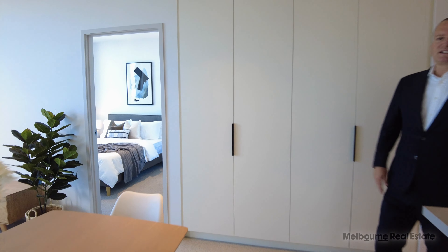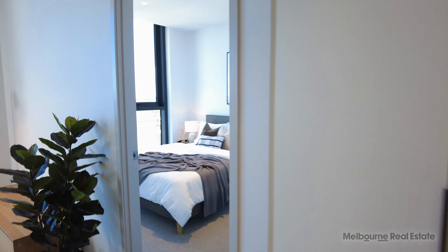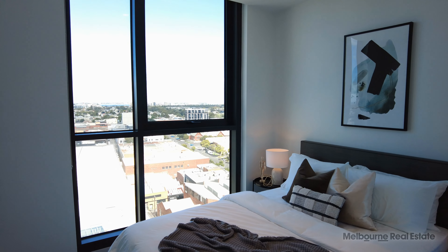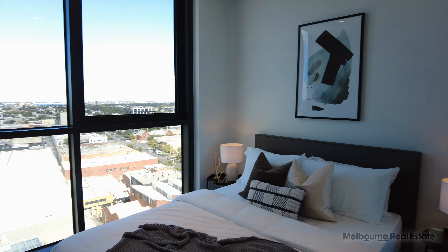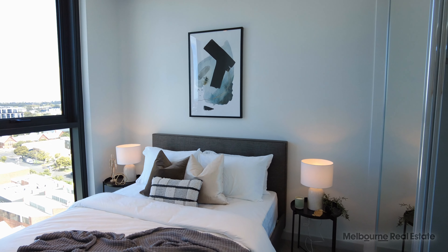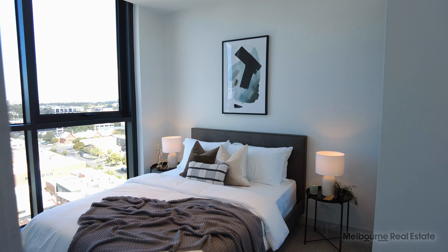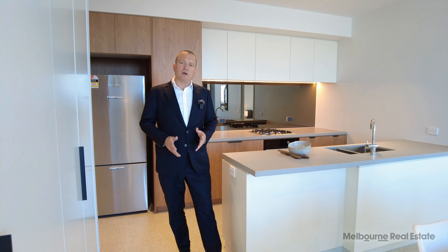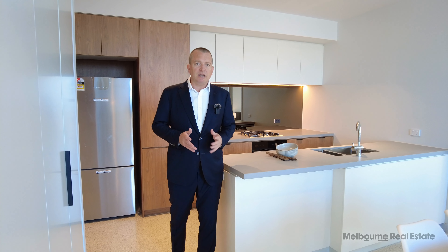The second bedroom is conveniently located on the other side of the apartment, with a queen size bed used in the styling here. It has fantastic views over Port Phillip Bay and excellent fitted robes. If you're looking for an oversized apartment, this 04 style apartment in Montague Square is a brilliant build-to-rent development. Let's go and have a look at the common facilities.